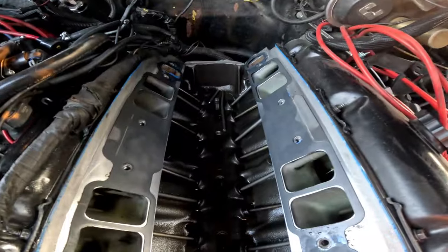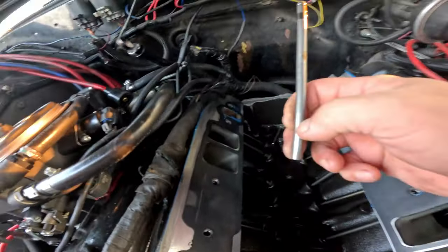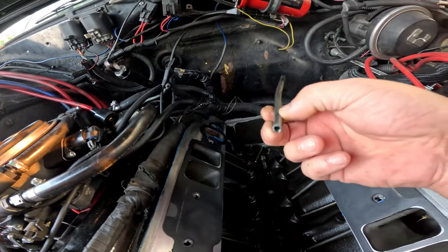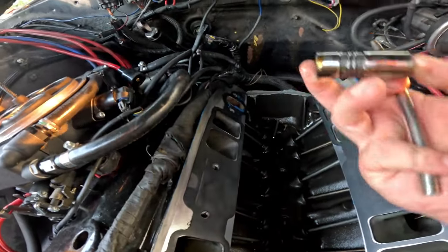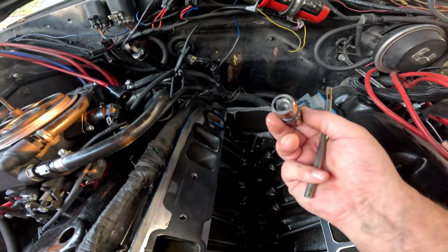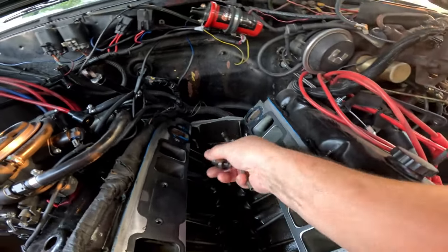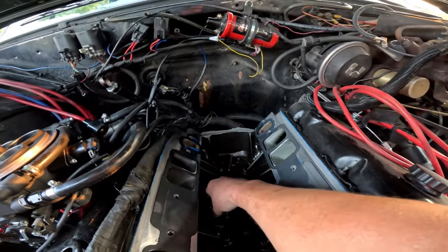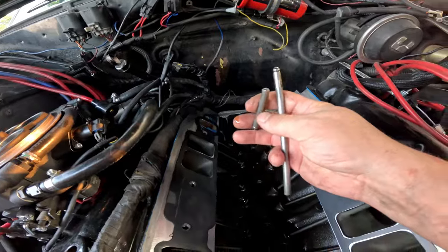Well, here's what we got - a bent and broken push rod. That's fun. And we got a lifter sitting back here. I guess that doesn't look bad. Yep, there it is, bent and broken.